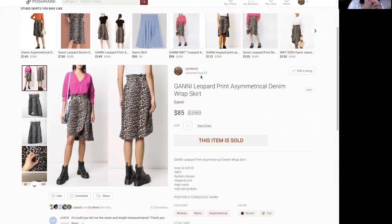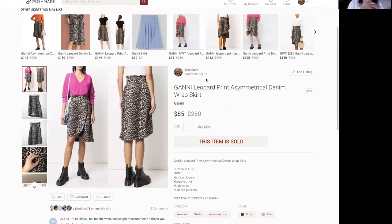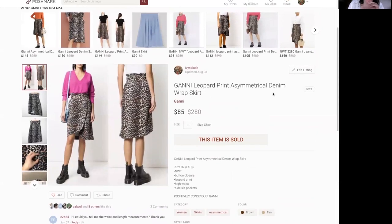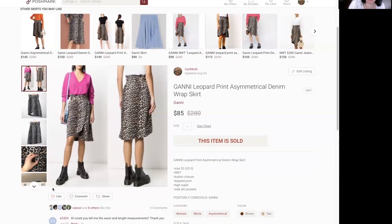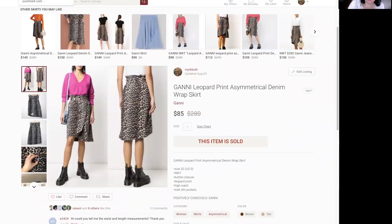This piece was a lesson learned. It was a retail arbitrage pickup from Nordstrom Rack — a Johnny Leopard Print Asymmetrical Denim Wrap Skirt. I loved it and thought it was pretty, but it sat for a year. I paid $40, which was way too much. It eventually sold for $85 so I made money, but I would not spend that much on this brand again. It's cute with boots as you can see on the model — leopard print always looks good in fall. You live and you learn.